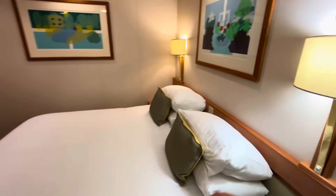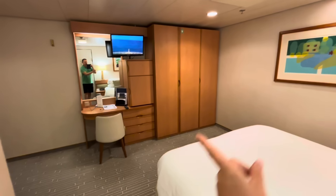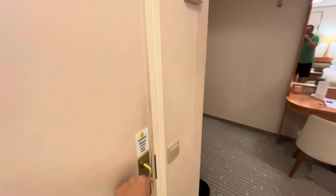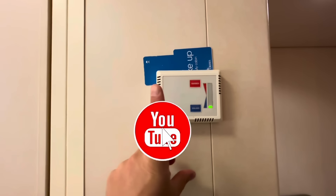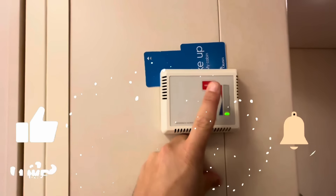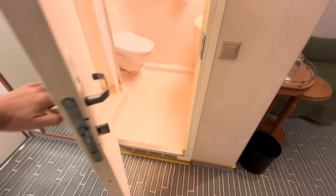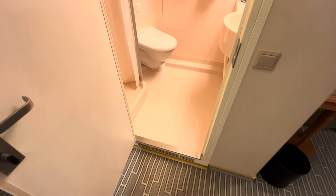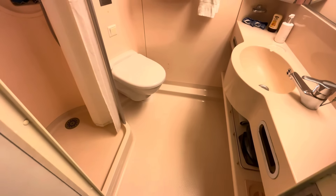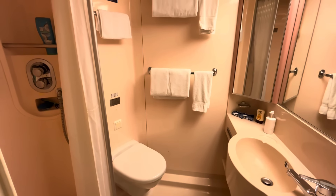Up here there's a hook — perfect for coats, hoodies, or oversized pants. I also want to mention the television: it's pretty small and quite limited in terms of channels — no on-demand or anything like that. It's quite small to watch from the bed; you might need your glasses for that one, folks!